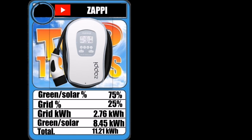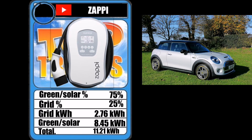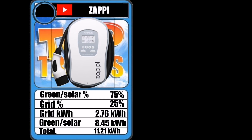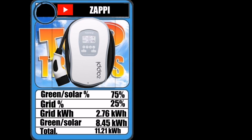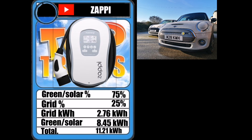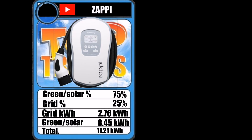Moving on to the MyEnergi Zappi data for charging my Mini Electric: I've charged 11.2 kilowatt hours — only 40 to 50 miles of energy. I'm quite surprised that 25% of that came from the grid; normally I get 80 to 90% from solar. It's really sad just to see the Mini sat on the driveway not being driven. I don't work, I'm not an essential worker, and I don't have essential trips, so there's no reason to go out — and that's not the right thing to do at the moment.